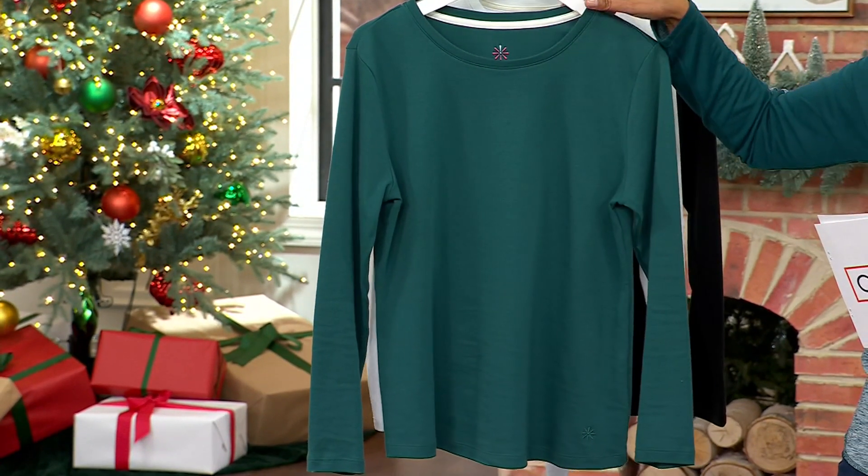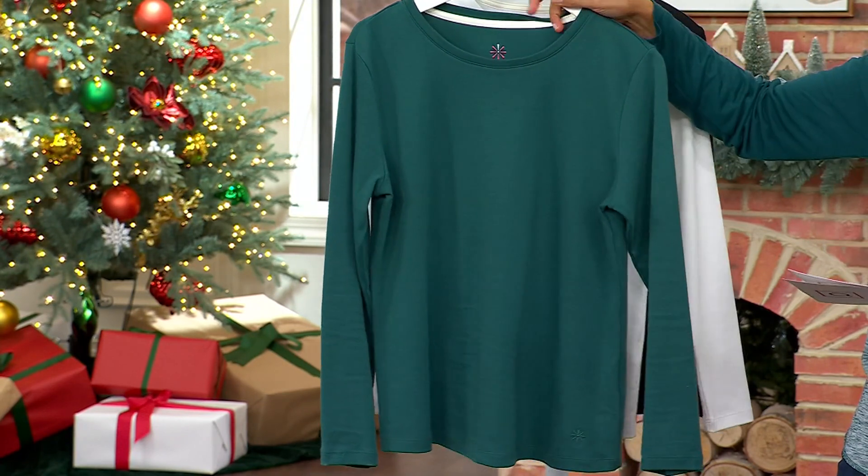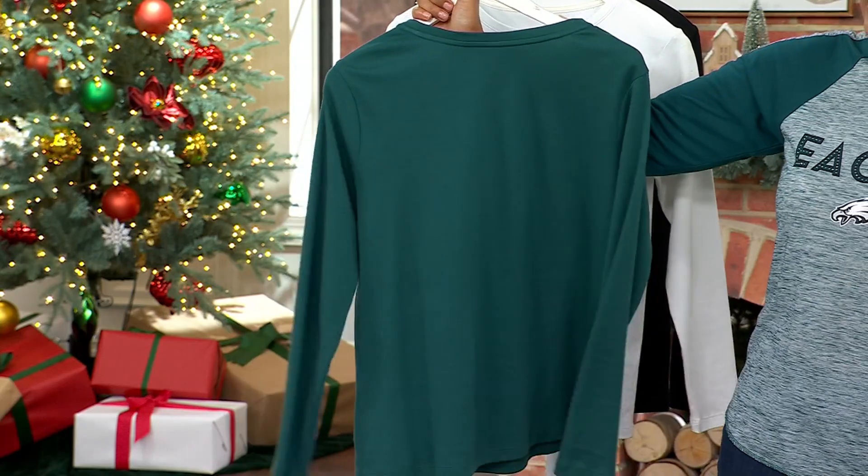If it's a cardigan, if it's a jean jacket, if it's a ruana, if it's a throw — five easy payments of $8. Pine Isle, which is this beautiful green, is gorgeous as we're thinking about the holidays.